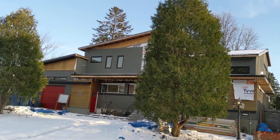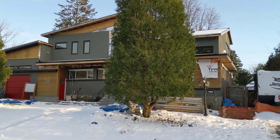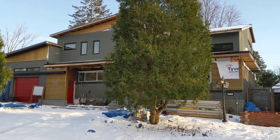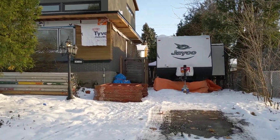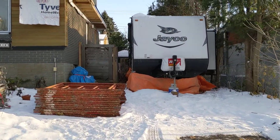Hey everybody! I'm gonna take you on a video tour of the house. So right now we're at the front. Here's our camper situation. We weren't lying when we said we're living in the driveway.